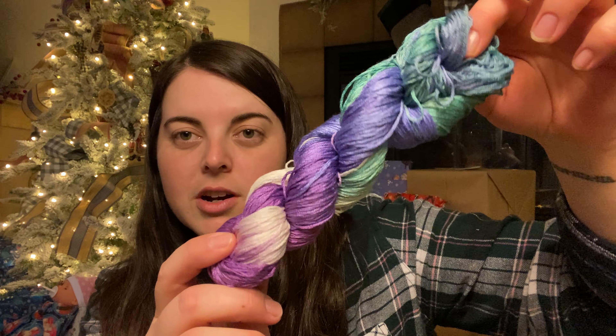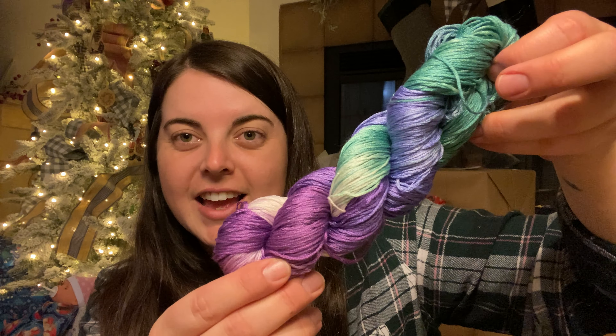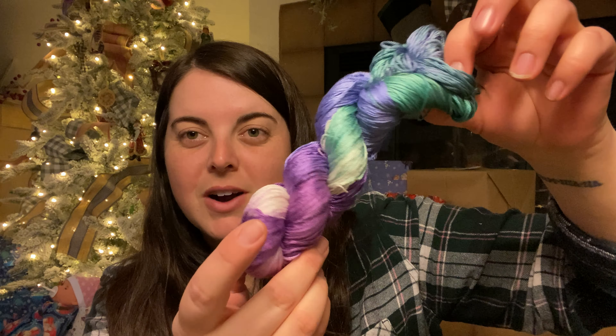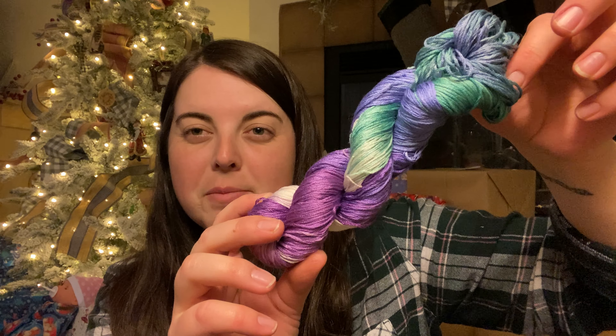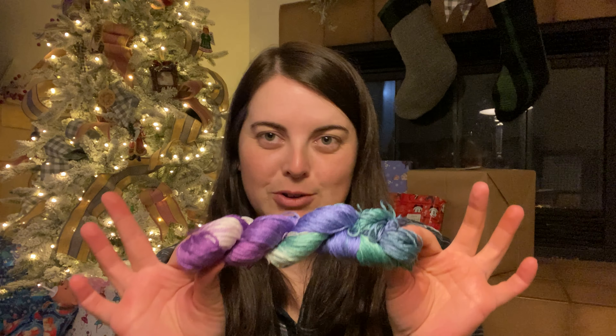I've never had a hank before. I feel like I need to go do a modern folk embroidery maybe, or like a long dog or something. Holy cow, this is so much floss. This is really cool.